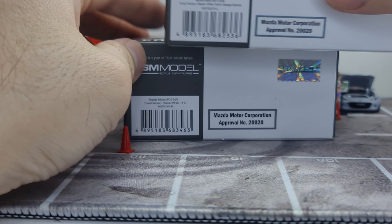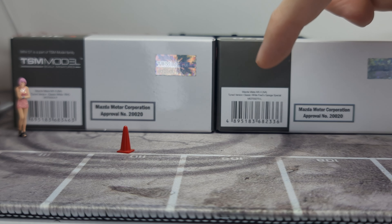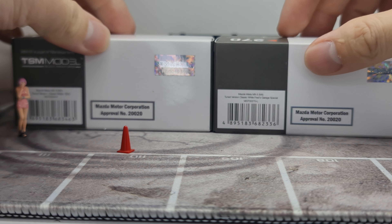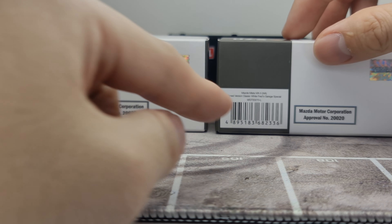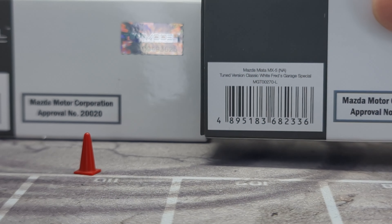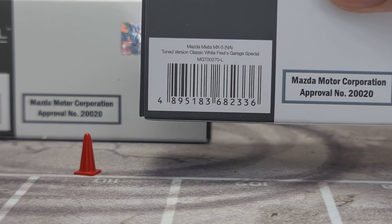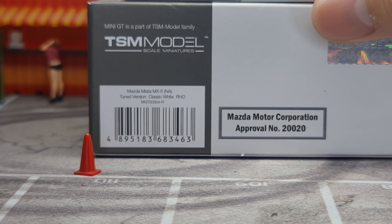Going to the back, there's a little difference on the special edition version — there's no TSM logo up here, which is unusual since everything else references TSM. On the barcode/product details area it does say 'Fred's Garage Special.' Also notable: it's a left-hand drive, while the regular release is a right-hand drive version.